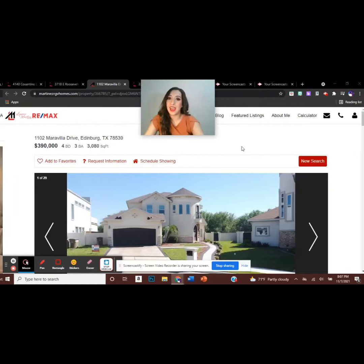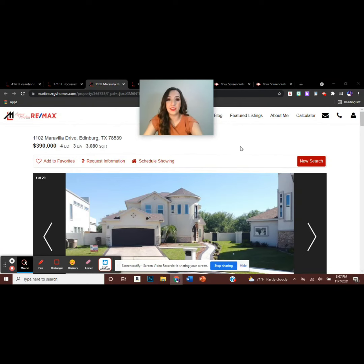The next home is located in Edinburgh, Texas, and is listed at $390,000. It features four bedrooms and three bathrooms, and having gone to the open house myself, I can tell you that they are very much spacious. Let's see.